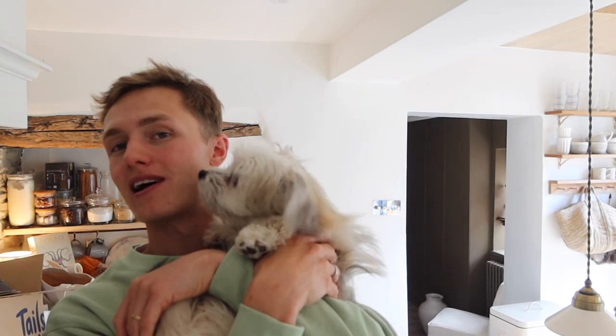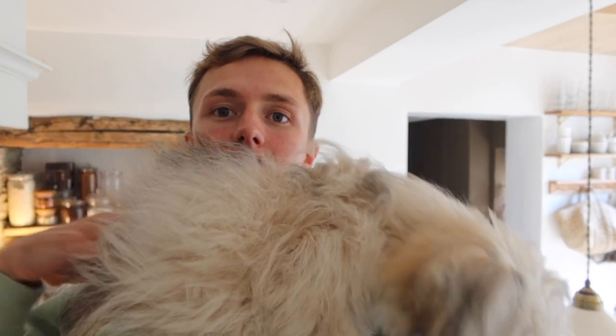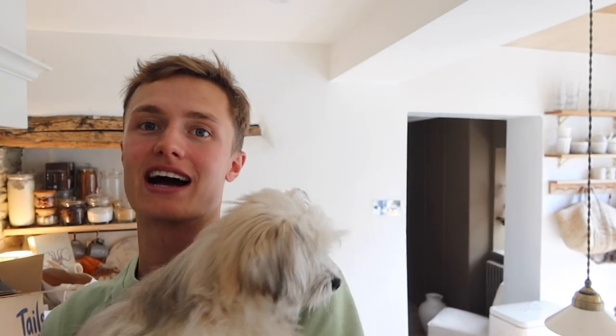I just wanted to show you guys how fluffy Stormy is right now — she had a bath a couple of days ago and she looks massive on camera, but she's still pretty small. We don't think she's going to get that much bigger, and neither does the vet we last saw, but she's in desperate need of a groom. She's like a little barrel! We've been bathing her about once a week, though she loves rolling in mud, so that'll probably need to be more frequent in winter.